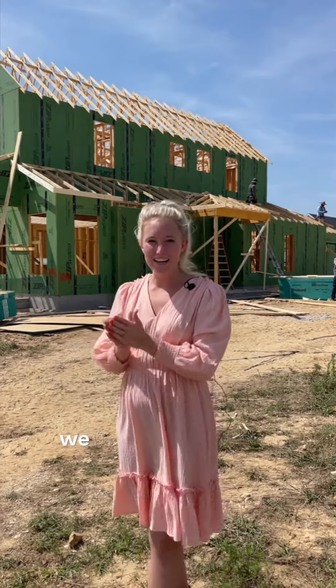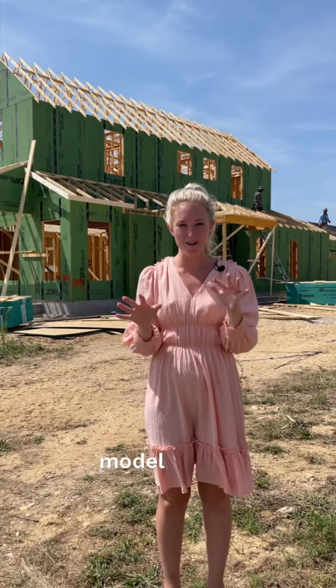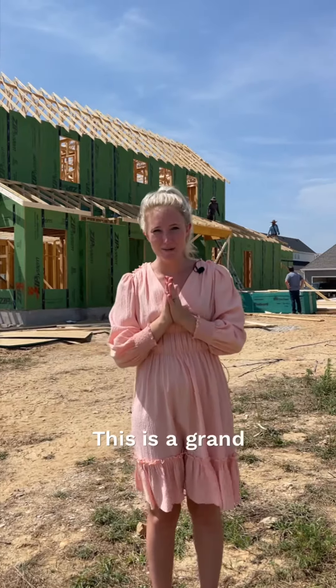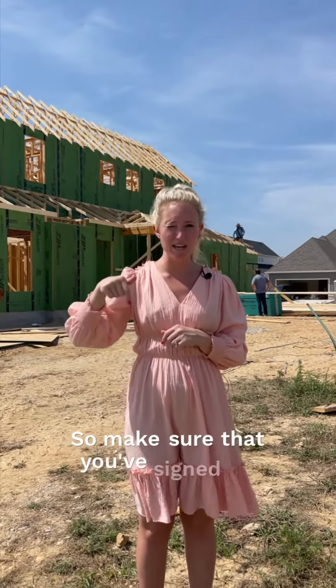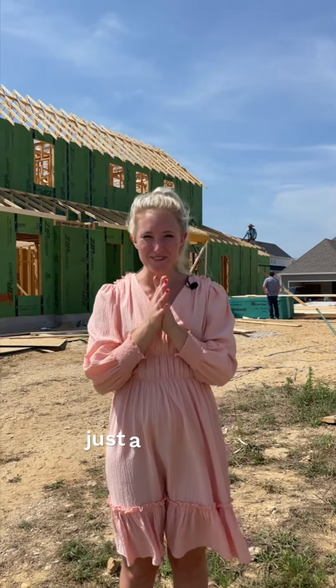In the next few weeks, we are going to have the grand opening of the Cottages at the Park model home. You do not want to miss it — the model home looks amazing. This is a grand opening you want to be at, so make sure that you've signed up for the list so you get the invite, and we will see you in just a few short weeks.